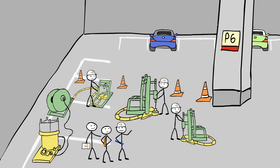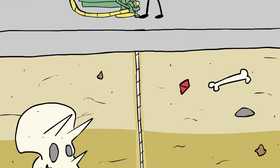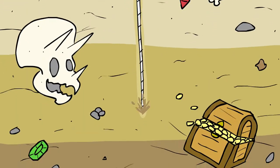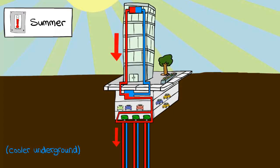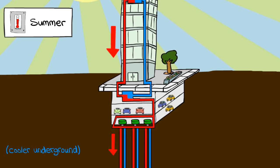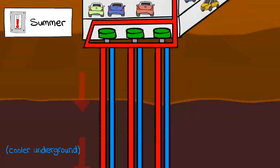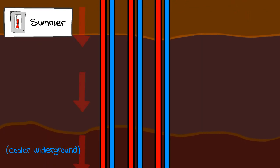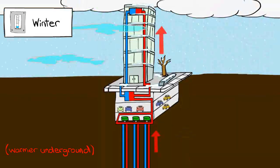Our heat exchange technology starts in the parking garage. We drill down below your building's existing footprint and install a network of vertical water pipes, all while the building and parking garage remain open. The Phoenix system works year-round and seasonally transfers waste heat from the building deep into the earth. The building pushes waste heat down in the summer and pulls needed heat up in the winter, reducing the need for utilities.